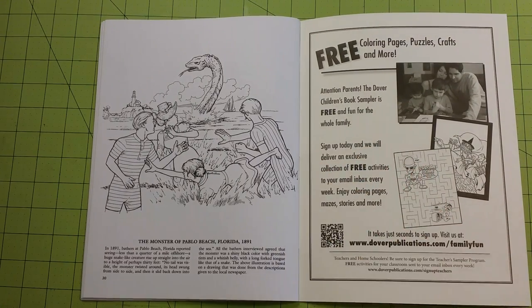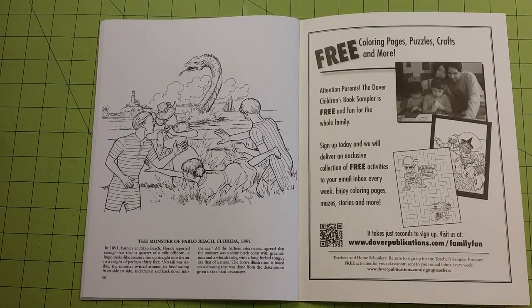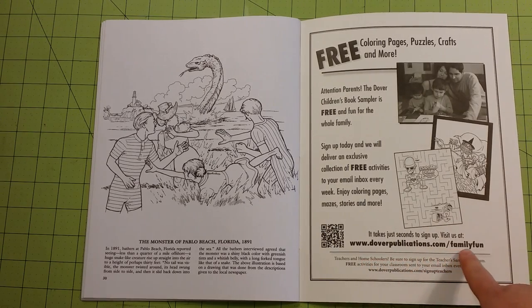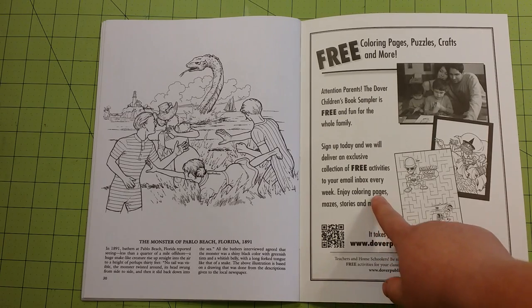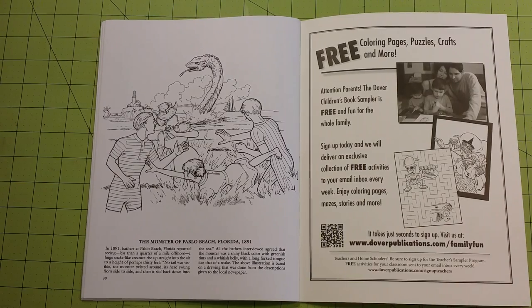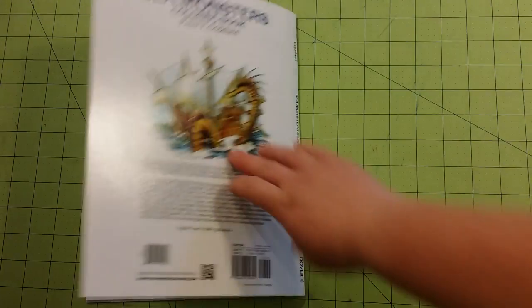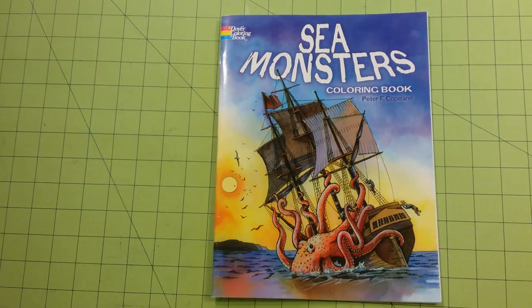Something that Dover offers is, if you go to their website, they will send you free coloring pages — completely free — from any of their main books that they have on special that week. You can go to this website right here, sign up, and they will send them to your inbox every week. It's pretty cool, and there are a lot of choices. They will also send you activity pages, crafts, and stuff like that as well. If you're into free, that's something worth checking out.